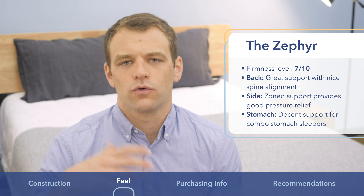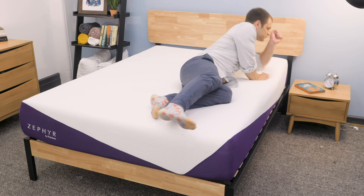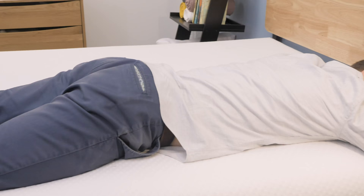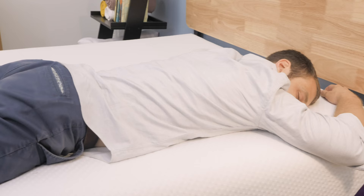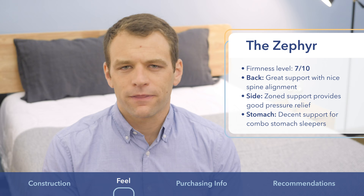Side combo sleepers are going to like the Zephyr, in my opinion. When you roll onto your stomach, because it does have that medium firm feel, if you are a combo stomach sleeper, I think you're going to be okay for stretches on the Zephyr during the night. Again, if you are a really strict stomach sleeper, you might be looking for something with even firmer support than this.